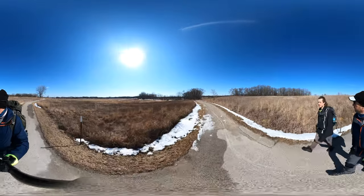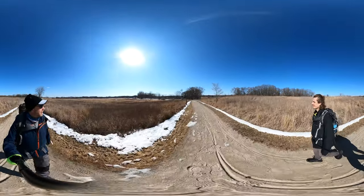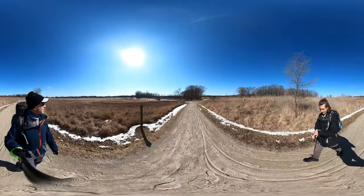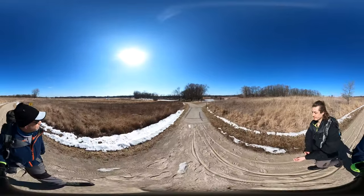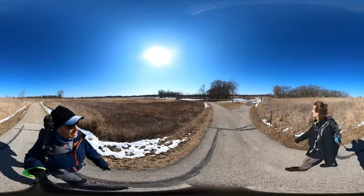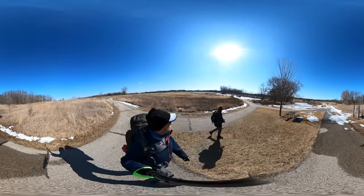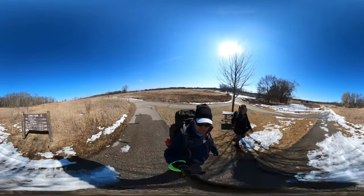We're on the Fox River Trail. What a gorgeous day — it is March 4th, clear skies. We're heading over toward the Fox River, and this is just really beautiful prairie or savannah. Pretty much all the hills around us that we can see are all glacier phenomena of some sort.